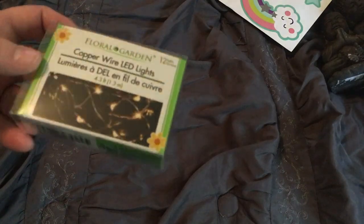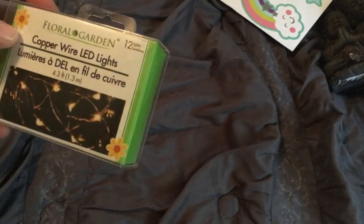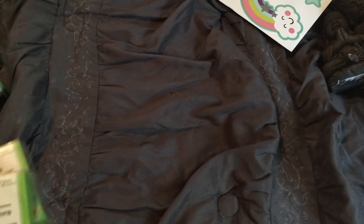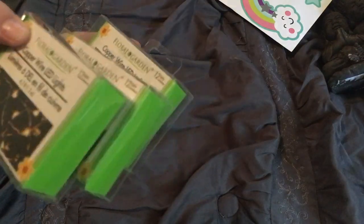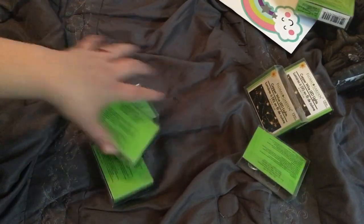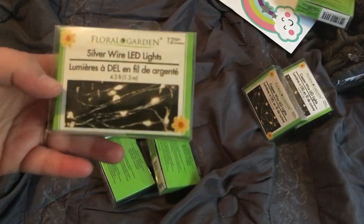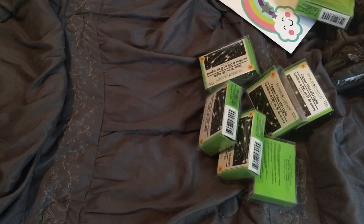I picked up the Floral Garden Copper Wire LED lights — they're like little fairy lights. They work really good; I got some last year and was so happy to see them come out again. I got three of the copper ones and four in the silver. That was all they had at that store, so I did take them all. I need them for decor for my wedding.